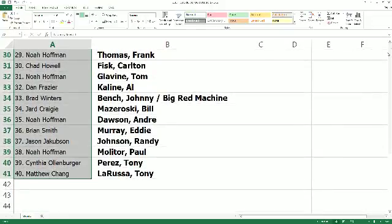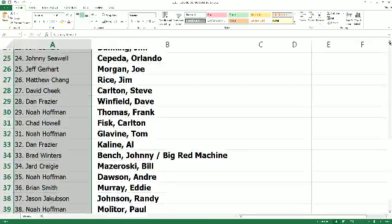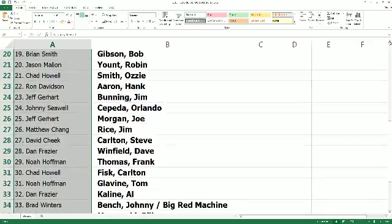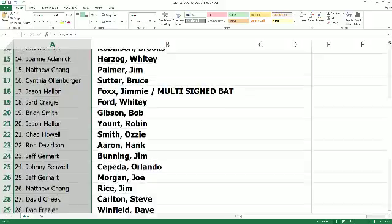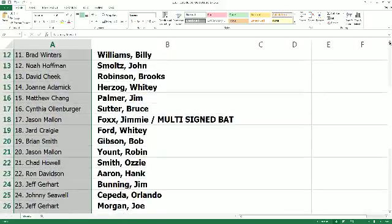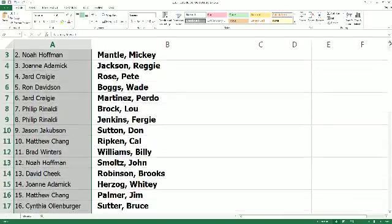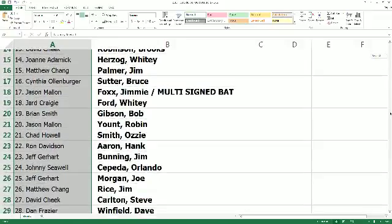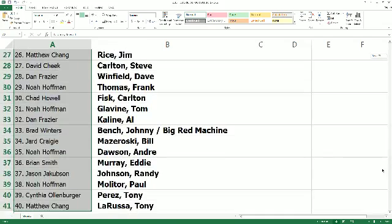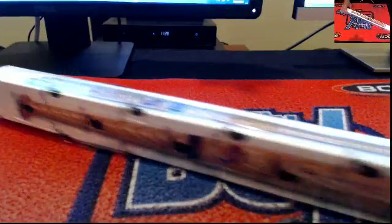We're going to scroll back up one more time, taking another good look, and then we'll break. That's our list — let's break it open. I don't see any trade talk. Here we go, good luck.